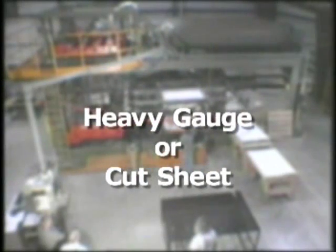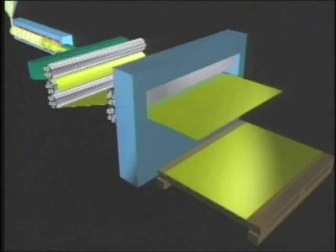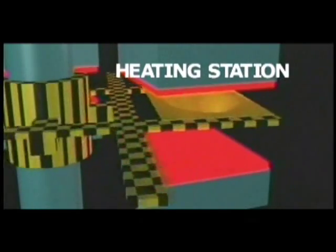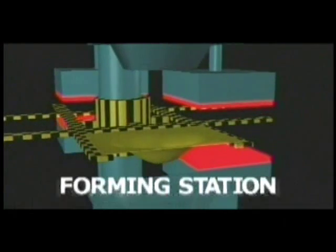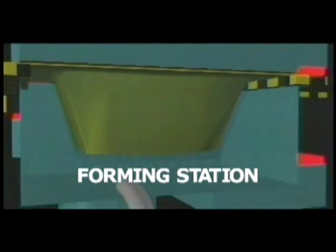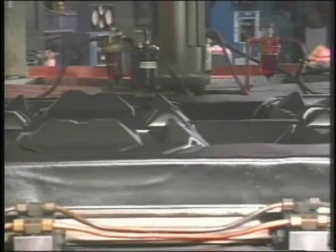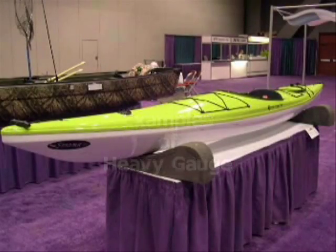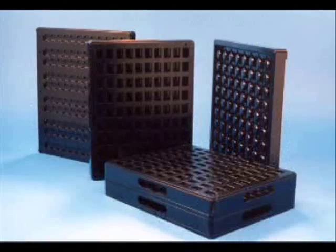Heavy gauge, or cut sheet thermoforming, uses thicker raw material — up to about a half inch thick and greater — delivered in sheets and formed using equipment specifically designed to handle the thicker sheet material. Examples of heavy gauge thermoforming include shells, housings, covers, and trays.